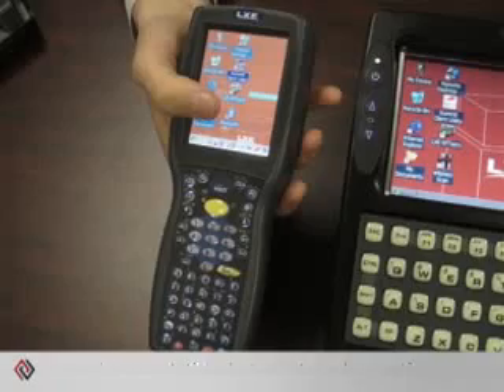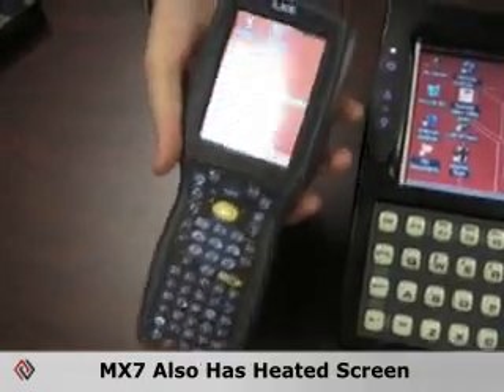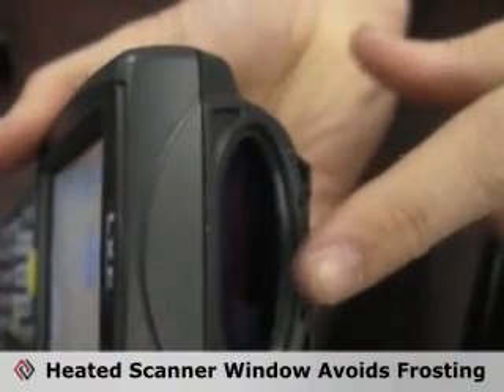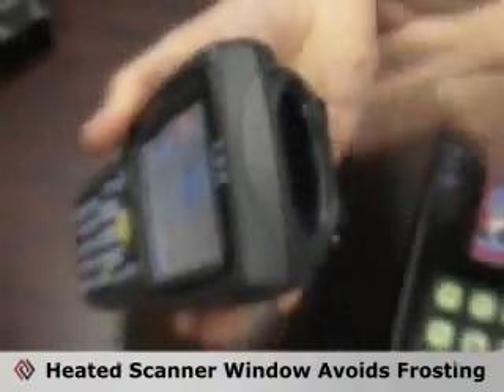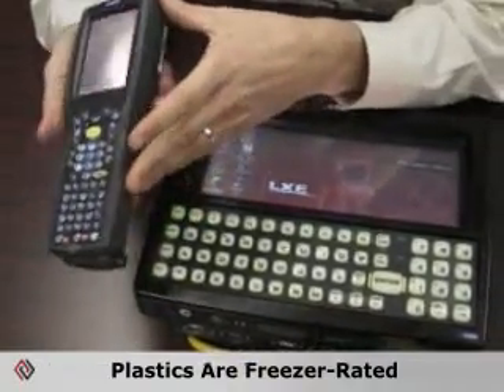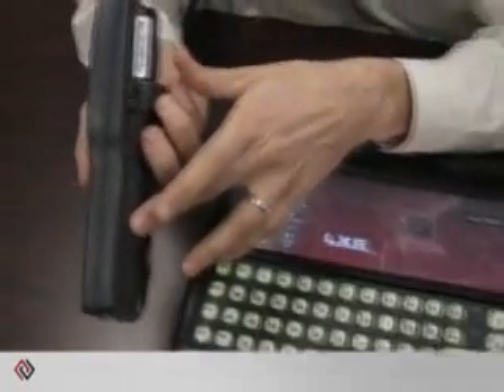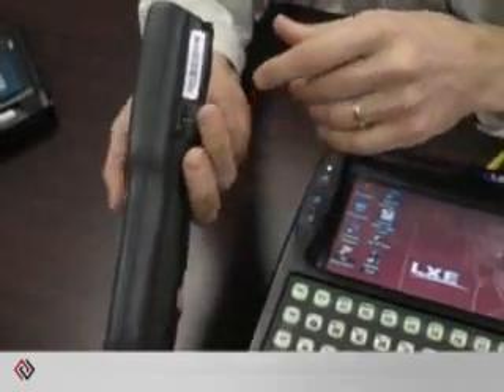This also comes in a vehicle mount version. This is our MX7. The vehicle mount version has similar lines across the screen — it has a heated screen. It also has a heated scanner window, so you're not going to have problems with the scanner window frosting up with the MX7. The plastics on the freezer version are freezer-rated, and the battery is a specific technology built to operate within freezers. The internals are conformal coated.